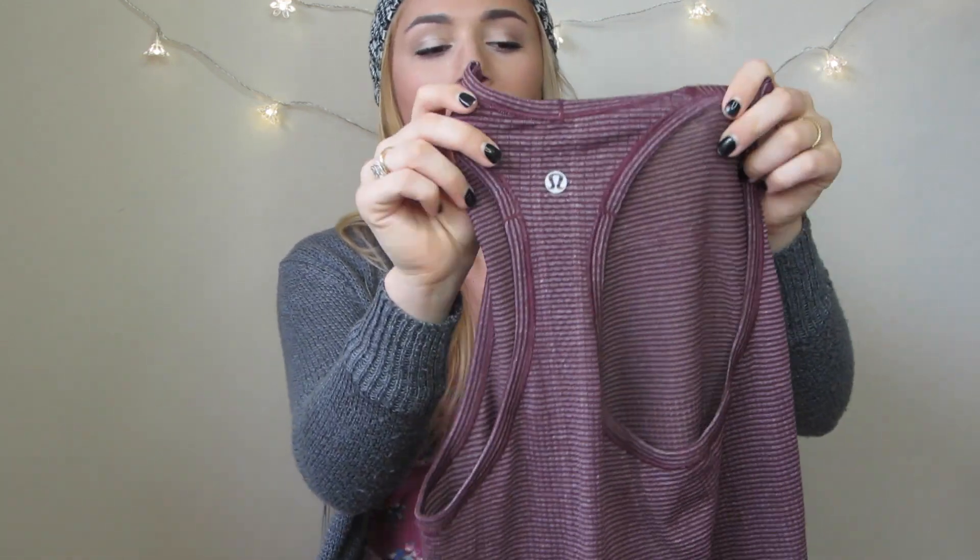Then I went to Lululemon. I wasn't expecting any sales because they don't ever really have them, and when I went in about two hours after they opened there was literally one thing in each size. I did find this top on sale on the regular racks — it was $29, originally $48, so that was a good deal. It has purply stripes and is really high on the neck in front. It actually looks super cool on and has a regular racerback on the back.